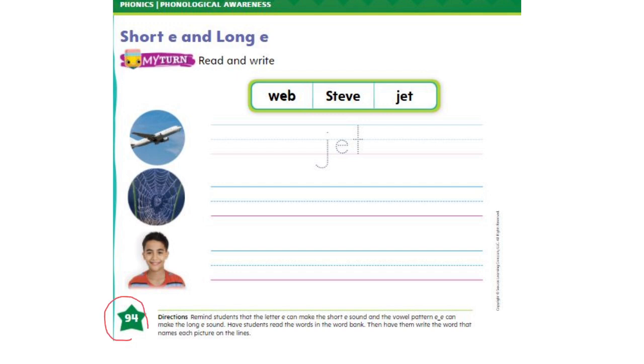On page number 94, you have to read the words in this box and write them on the line. Let's look at the first one: W-E-B, web. Steve. J-E-T, jet. Now we need to look at the pictures and write the word that matches each picture on the lines. The first one is already done for you. Here is the word J-E-T, jet. This is a picture of a jet.